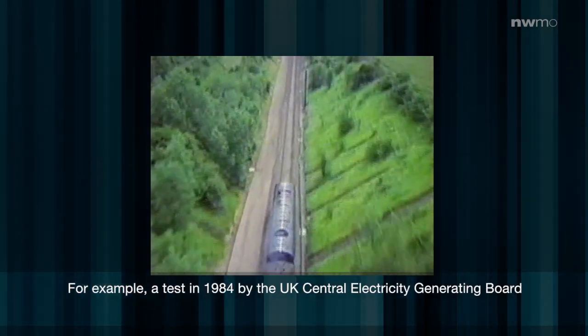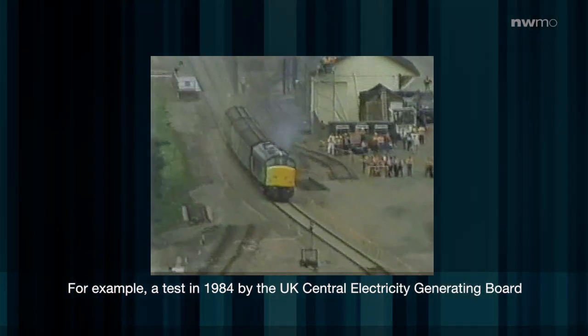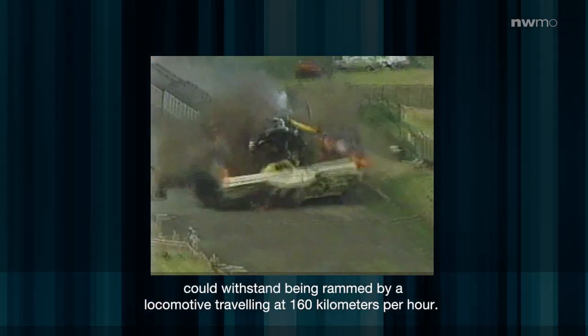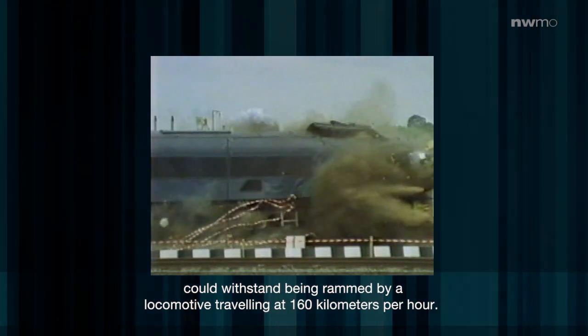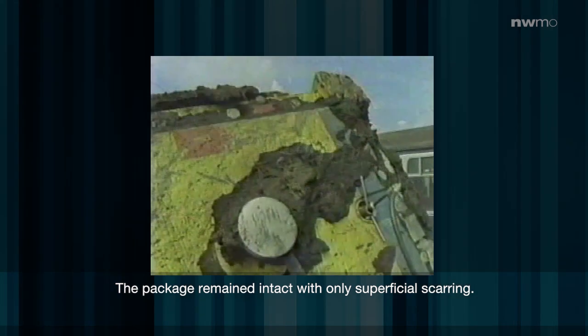For example, a test in 1984 by the UK Central Electricity Generating Board showed that a package designed to meet international standards could withstand being rammed by a locomotive travelling at 160 km per hour. The package remained intact with only superficial scarring.